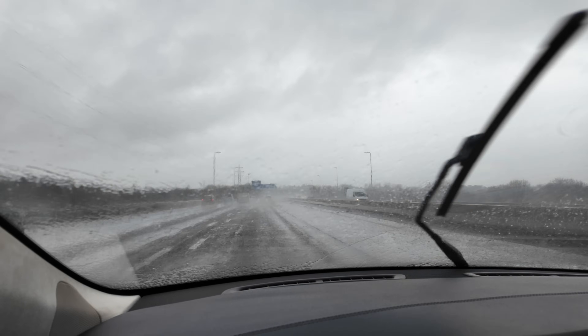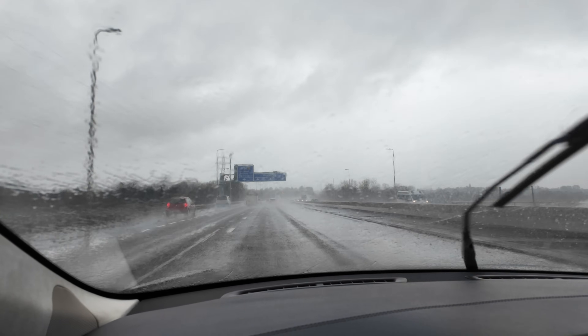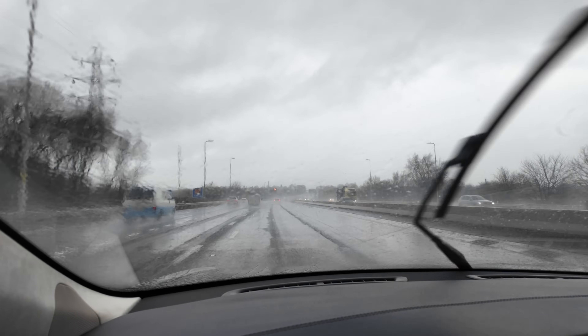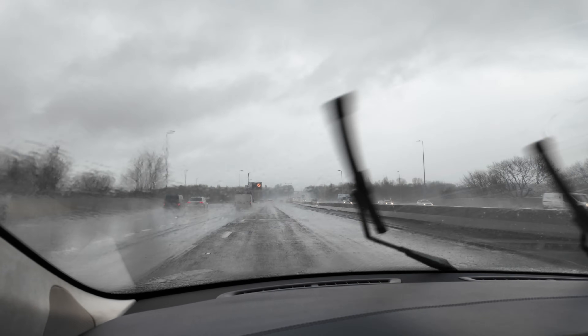Now, when it came out brand new, FSD wasn't available — I couldn't have bought it at the time. But it's now available. So this is something extra that I've never had and maybe never wanted at the time, that I can now add on.